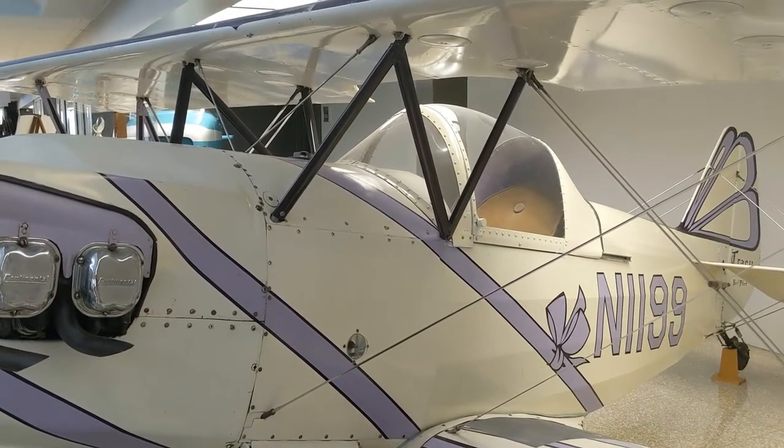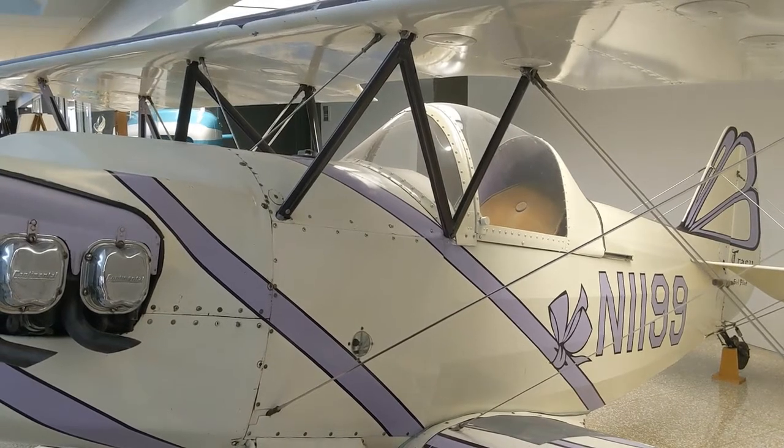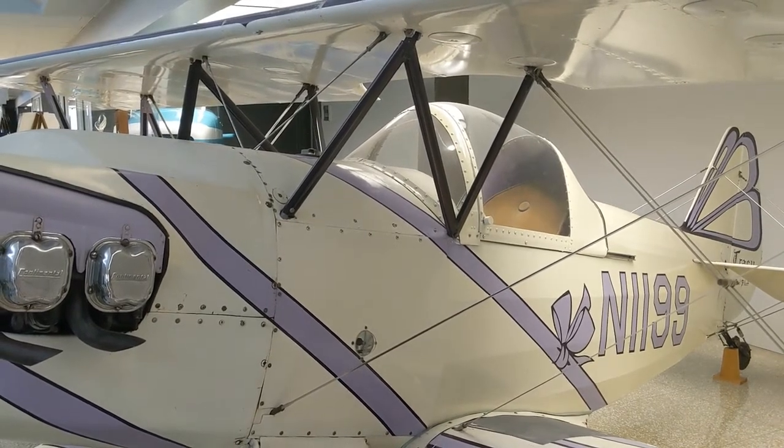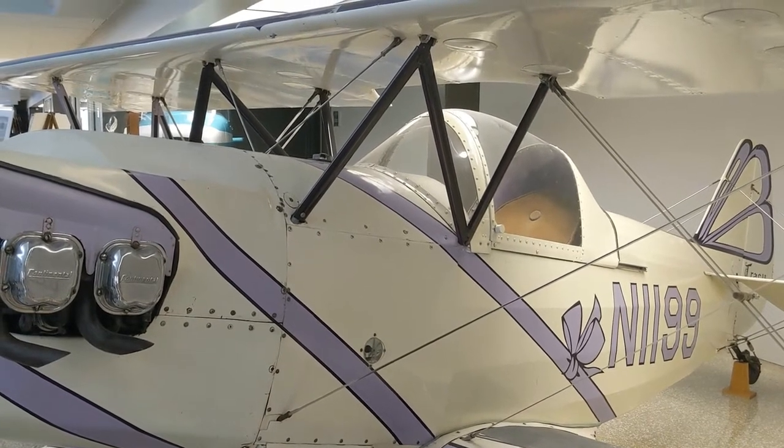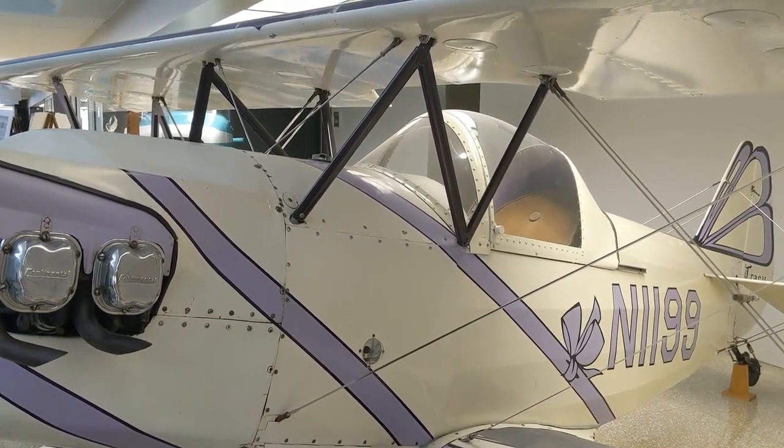This is actually an airplane built by Tracy Pillars. She was an airplane builder and a mechanic, flight instructor, and aerobatics champion — all titles achieved by her.